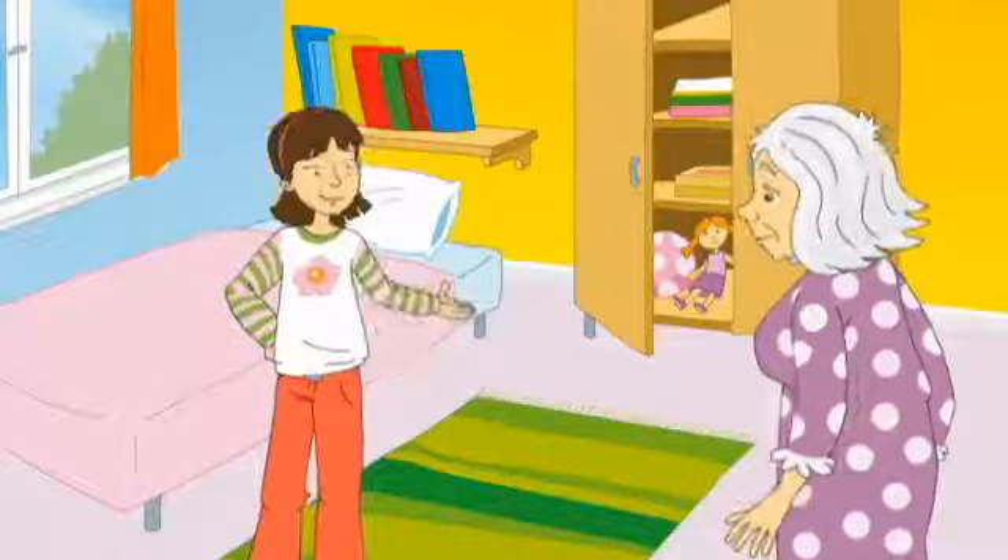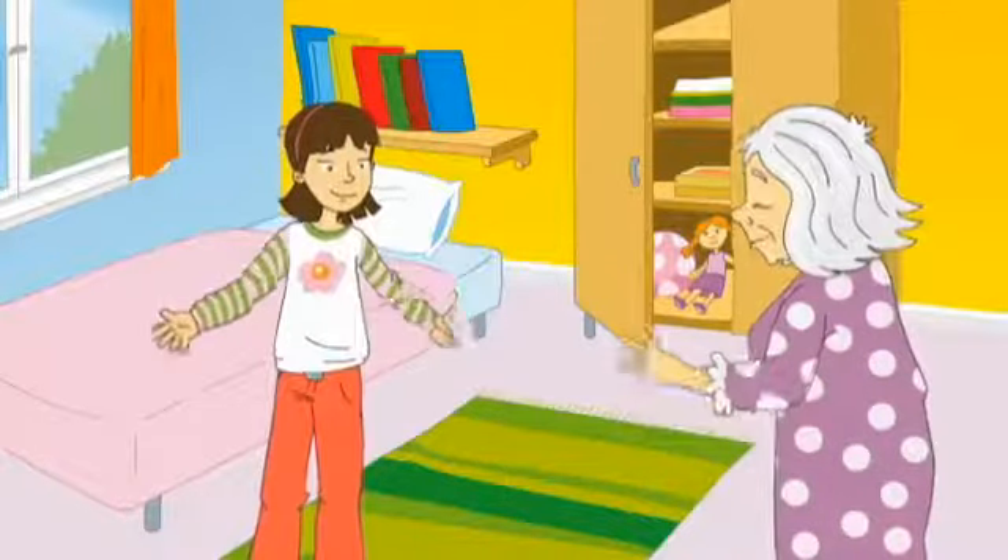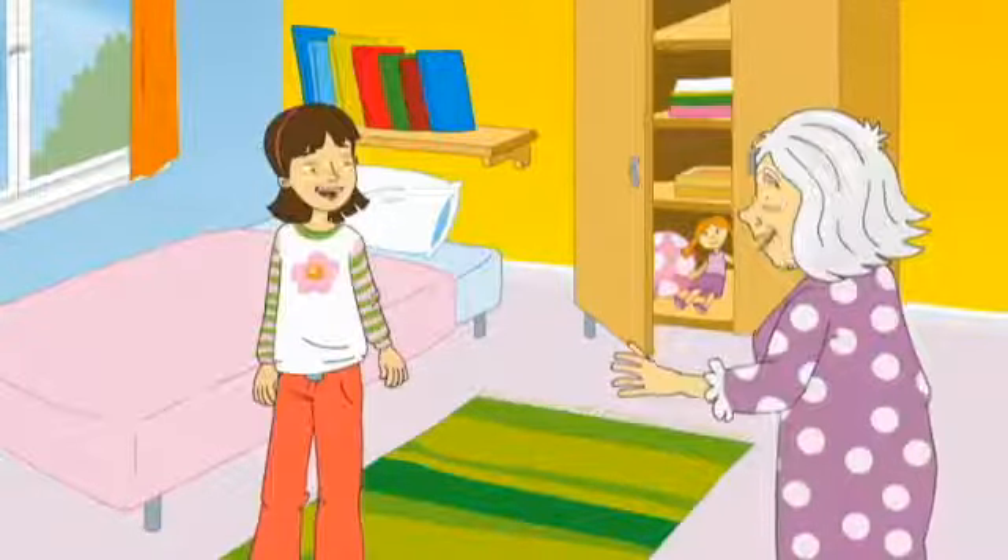Look, Grandma. My room is tidy now. Good girl, Rosie. Well done.